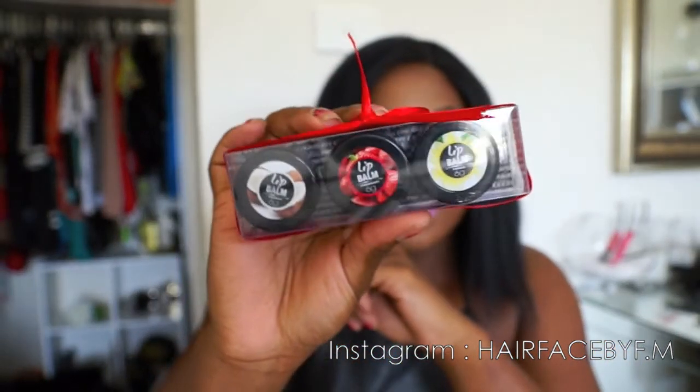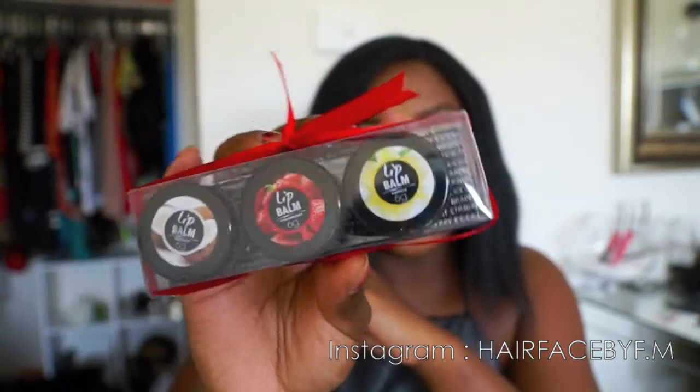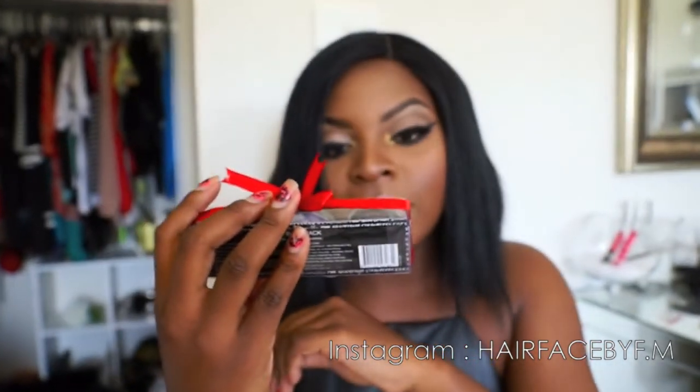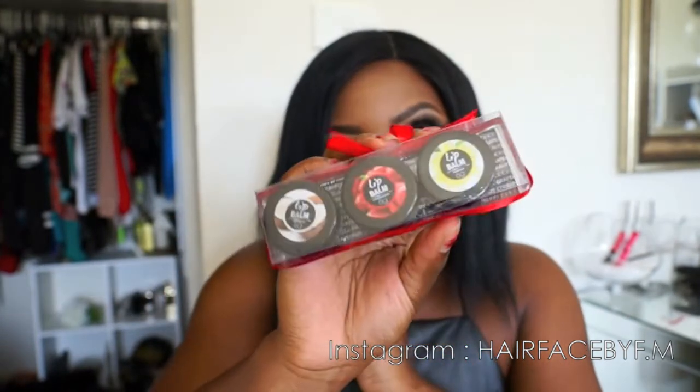The next thing she got me was some lip balms. I'm pretty sure they're from Kmart — I've seen them around there. The flavors are coconut, strawberry, and vanilla.